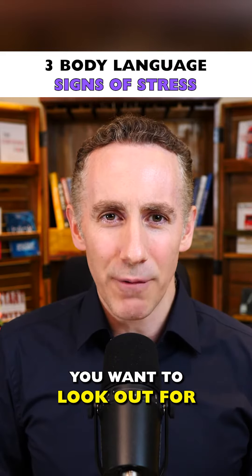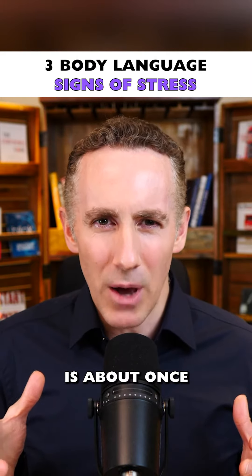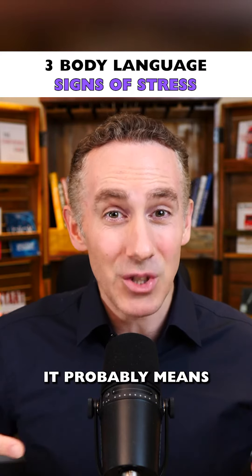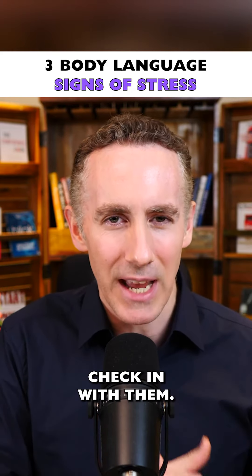Thirdly, look out for rapid blinking, because rapid blinking equals rapid thinking. The average blink rate is about once every 10 seconds. If it speeds up from there, it probably means you need to slow down and allow that person time to feel more comfortable with what you're saying and maybe check in with them.